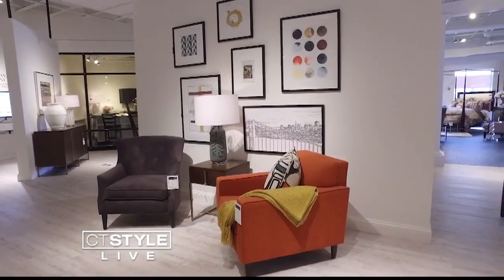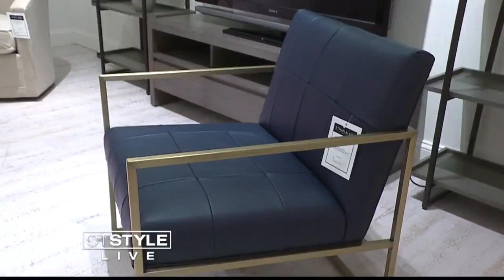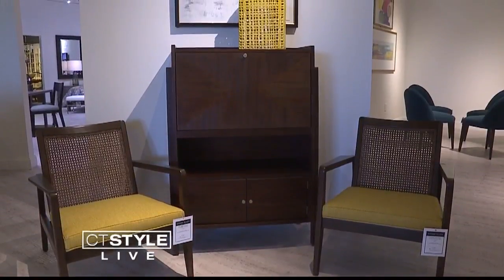The mid-century modern color palette draws upon nature. You might see strong blues, which could come from a berry. You've got tangerines and oranges — saturated colors and strong, bold colors.